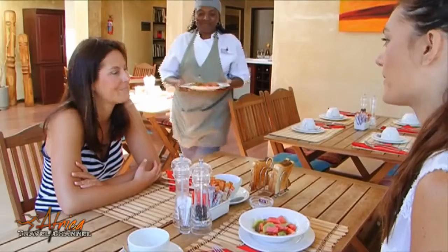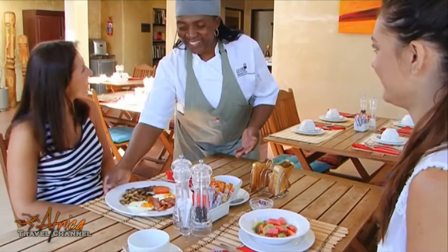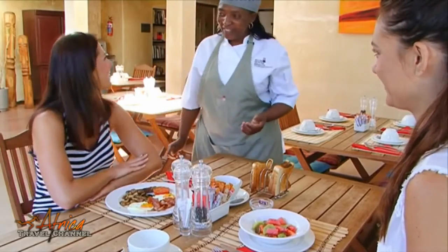Breakfast is a wholesome affair, and while you sit back and relax, your car will be lovingly washed for you.